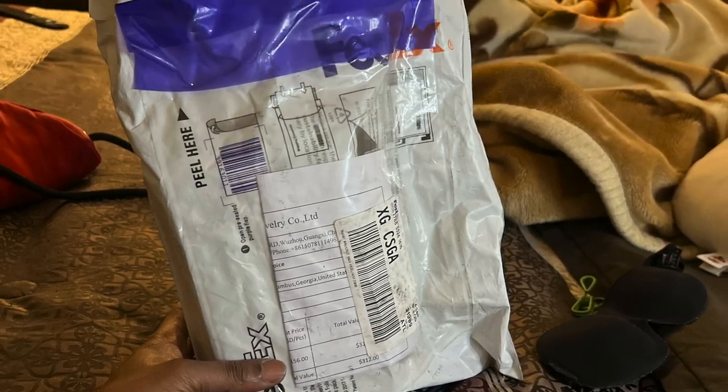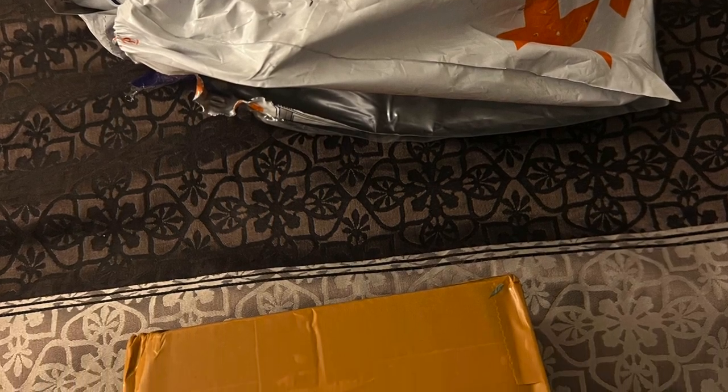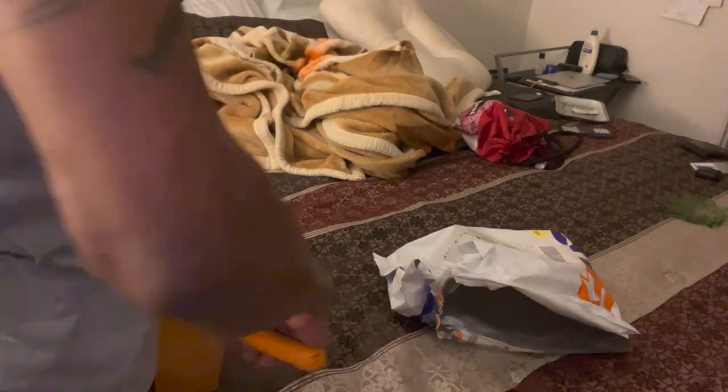What up world, just wanted to hit you with a little review from Alibaba. Moissanite tennis chains, VS1 clarity, came in a box.